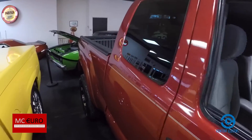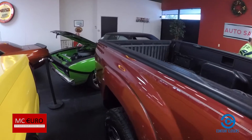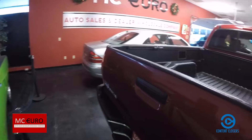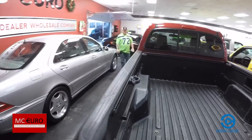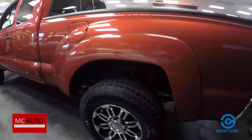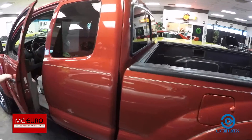Take notice of the exterior condition — absolutely flawless. No dings, no dents, no scratches. Jill's running the camera today. We're going to take you on the interior, show you the interior. No virtual video walk around would be complete without putting you directly in the driver's seat.